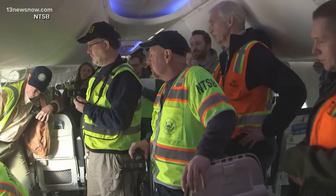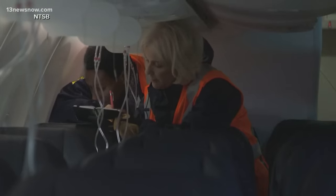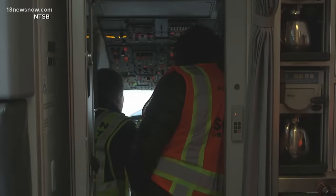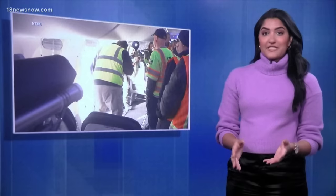Officials say everything is part of this investigation. Authorities plan to look more at the maintenance records, the electronic logs, and will talk to maintenance personnel as the investigation continues.